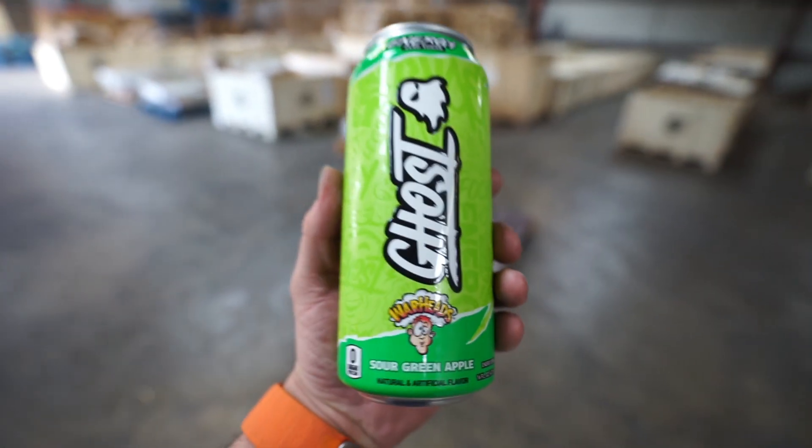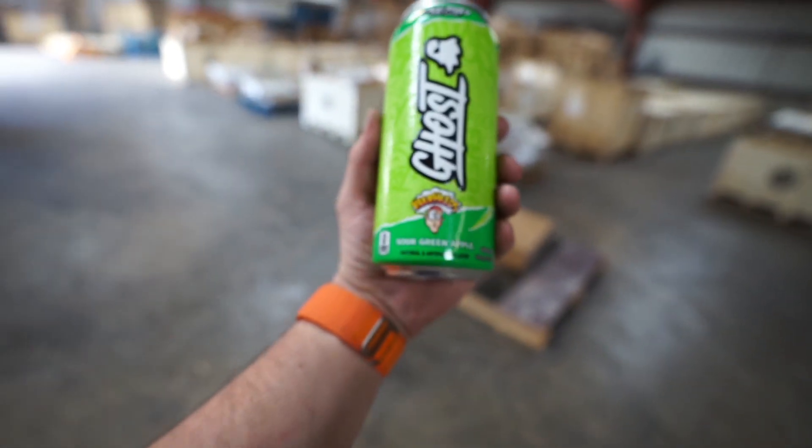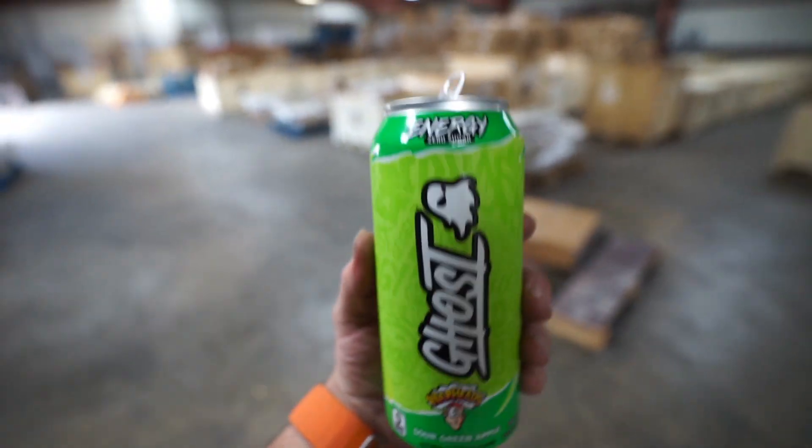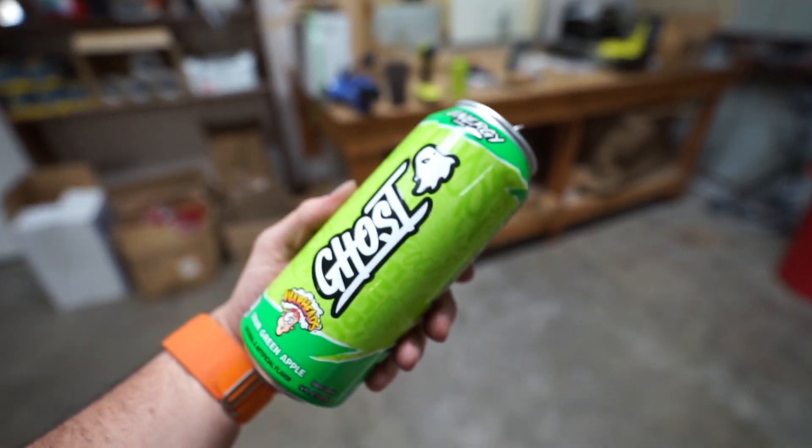Also, these are pretty good — Coop picked them up. The Ghost Sour Warheads, the green Alpha one. Really good. I wouldn't daily drive this drink by any means, but definitely recommend trying it out.